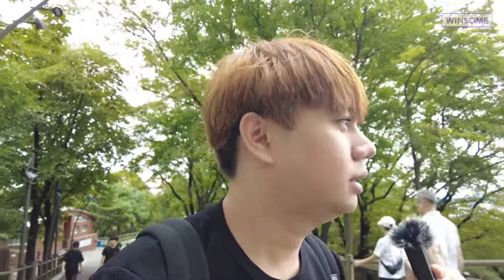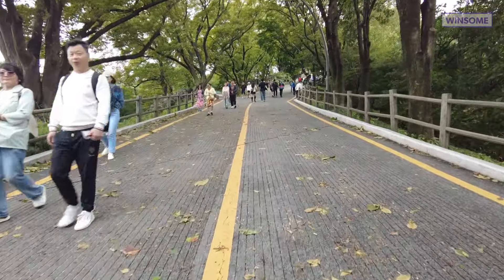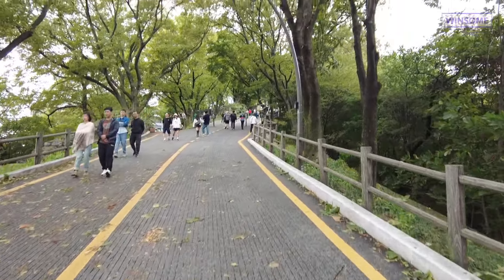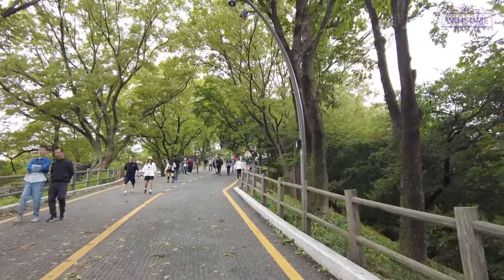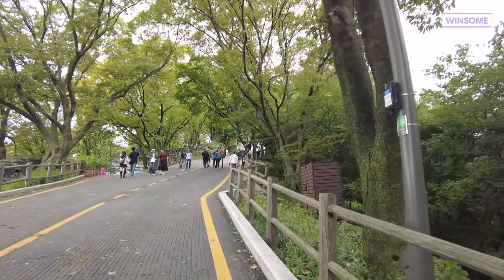There's this road which is quite steep, and you can see at the end of it we'll finally reach Seoul Tower.